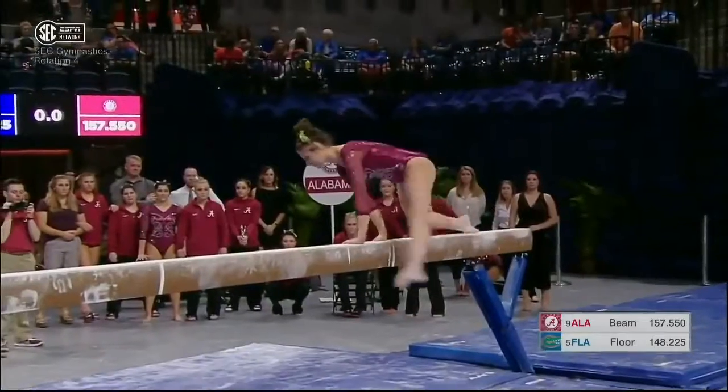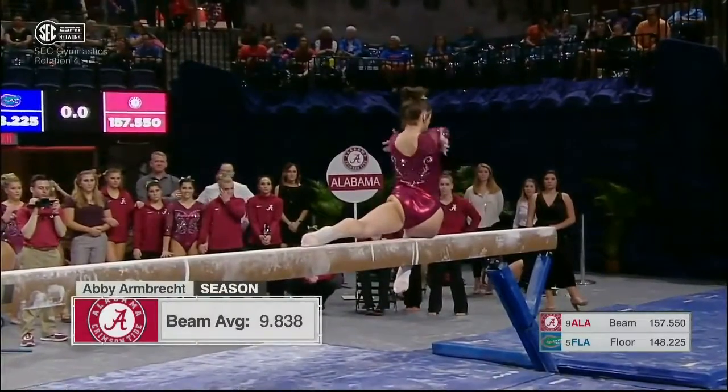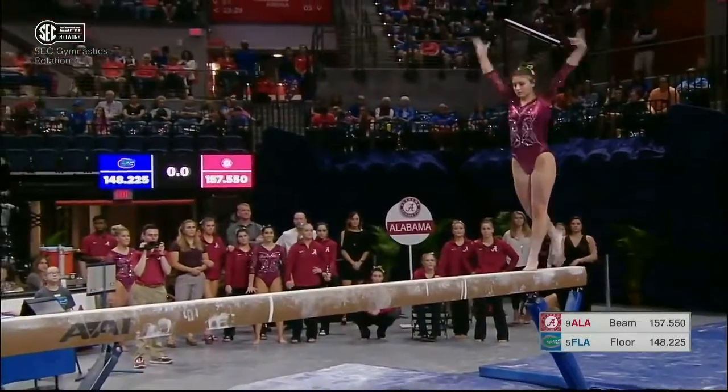Pretty toe point on that stag loop, too. Back to the beam for Alabama. Maddie Desch had a 9.75 to lead off the Crimson Tide. And now Abby Armbrecht — her beam average just a little over 9.88.